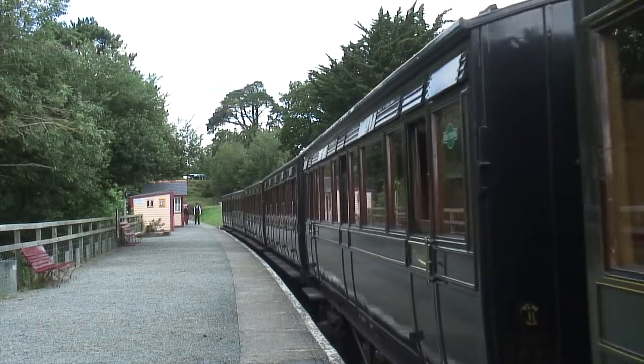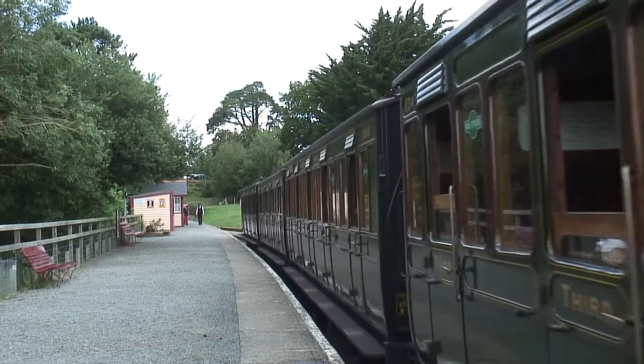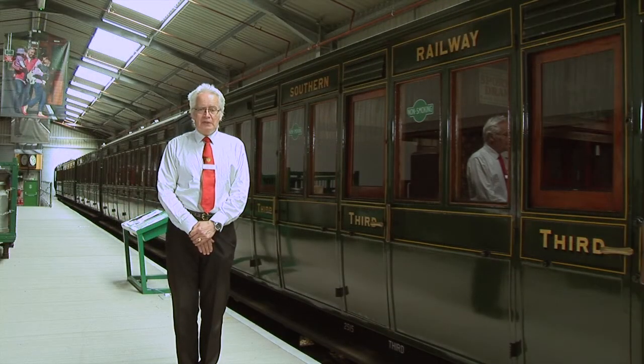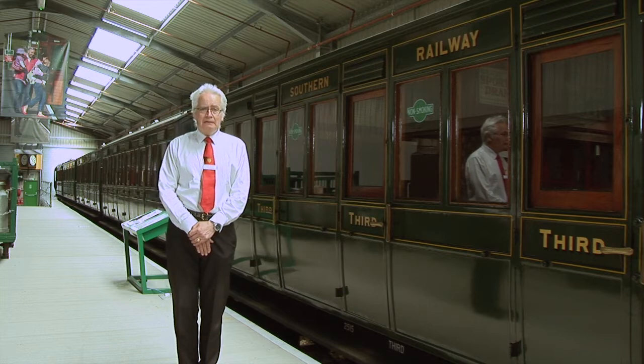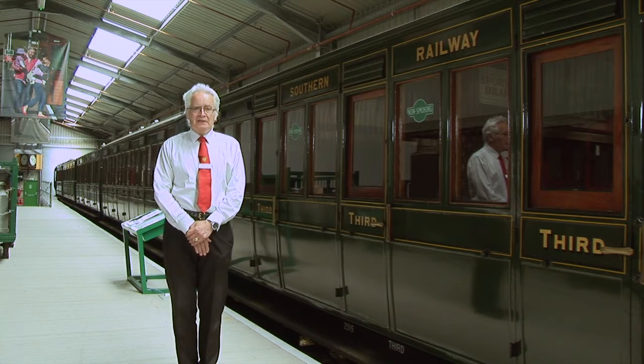Welcome to the fourth episode of Train Story Tales. Today we're going to be looking at the rake of five coaches which forms our second train when we are running a two-train service. As mentioned before, we don't restore rolling stock just for static display — with very few exceptions — and these five carriages have all been fully restored and are used regularly. They're in the olive green livery from Southern Railway days, 1923 onwards, and they look an impressive sight, especially when drawn by a locomotive in olive green as well.